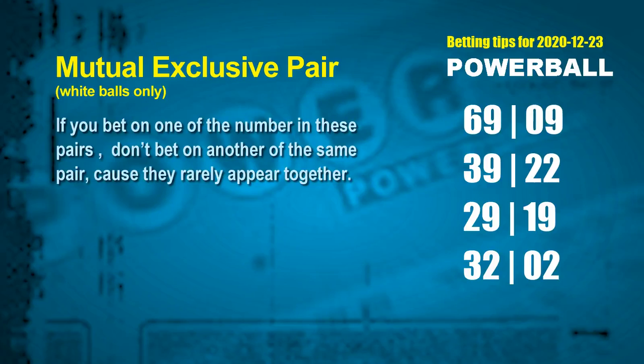Mutual exclusive pairs: these numbers both match the following ones rule, but according to hundreds of results, they rarely appear together — so if you bet on one, don't bet the other in the same pair. The white ball mutual exclusive pairs for next draw are: first pair 69 and 09, second pair 39 and 22, third pair 29 and 19, fourth pair 32 and 02.